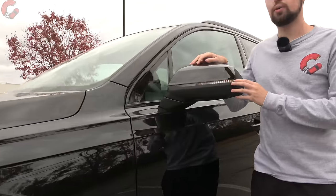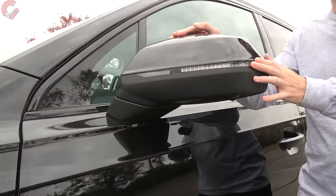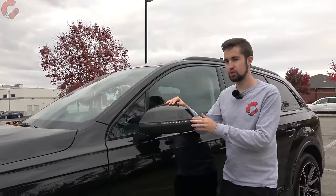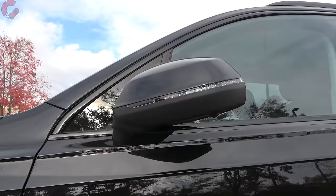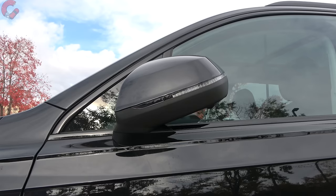Moving to the mirrors, we have an LED turn signal indicator. Most features come as standard equipment, including heating, blind spot monitoring, and power folding. If you want auto-dimming mirrors, you will need to choose at least the Premium Plus model.